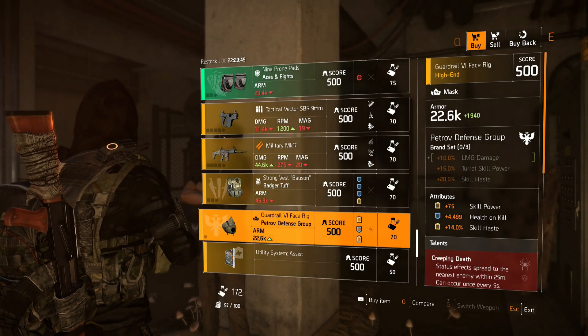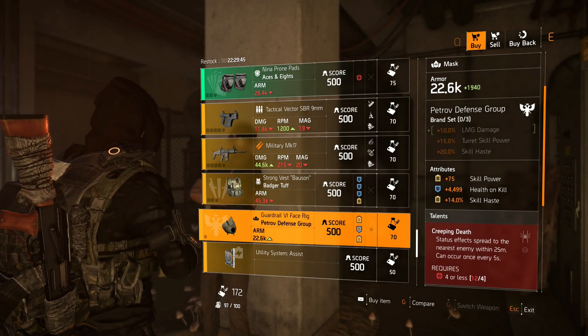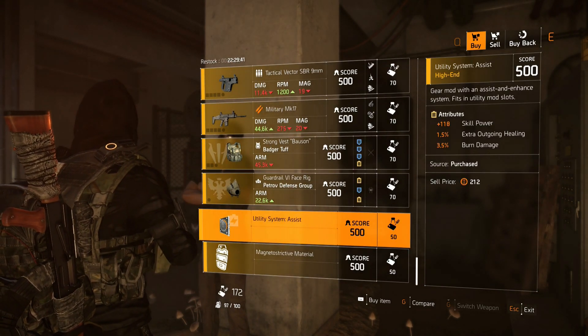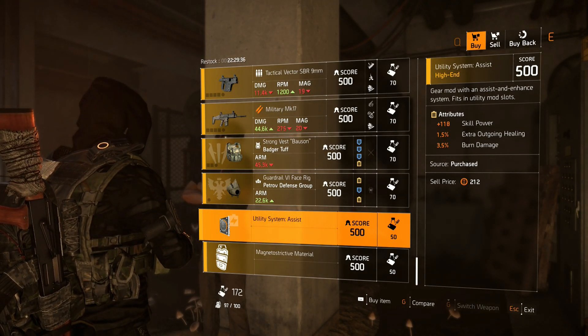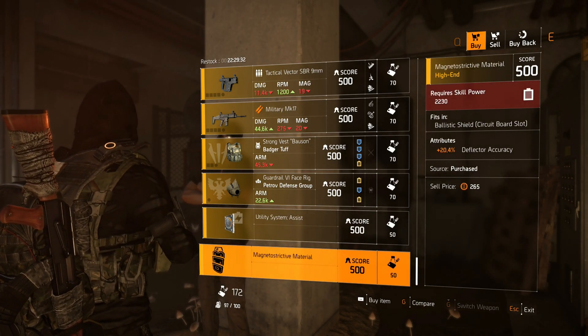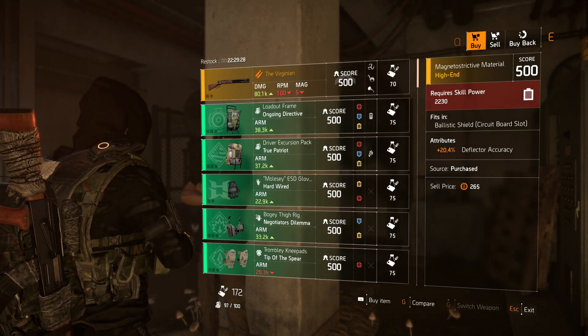Next we have the Petrov Defense Group mask with 75 skill power, 4,499 health on kill, 14 skill haste — talent is Creeping Death. Then we have the Utility System mod with 118 skill power, 1.5% extra outgoing healing, and 3.5% burn damage. Last we have the Ballistic Shield mod which is 20.4% deflector accuracy.